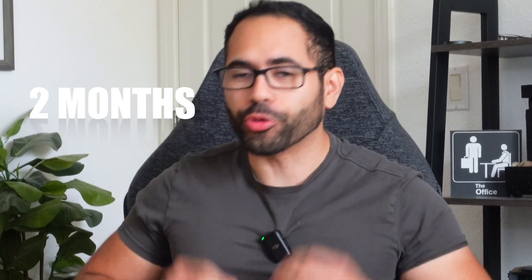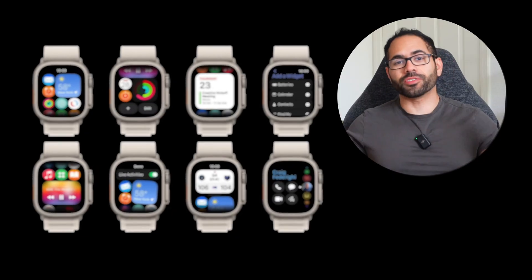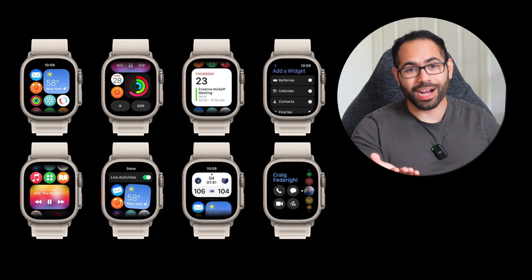WatchOS 10 is just under two months away and it's going to be bigger and better than ever. This is the first time in a long while that Apple will fully redesign its entire UI, allowing the Apple Watch to be even more powerful and useful for daily use. We're going to go through all the amazing features, things to expect during the release, compatibility, and more. My name is Eddie, welcome to Hotshot Tech — let's begin.